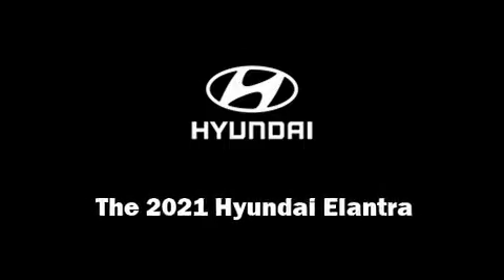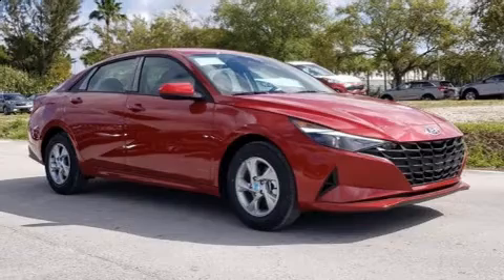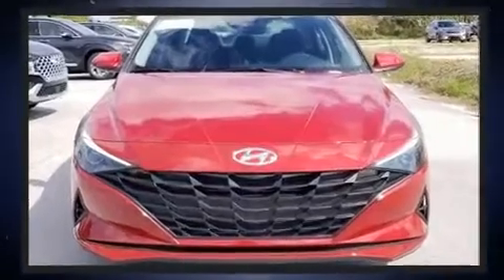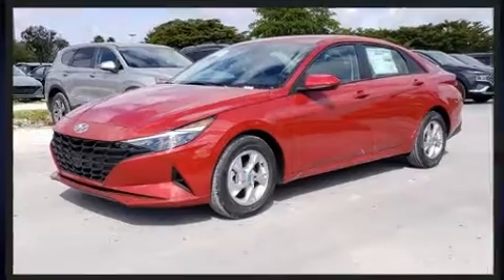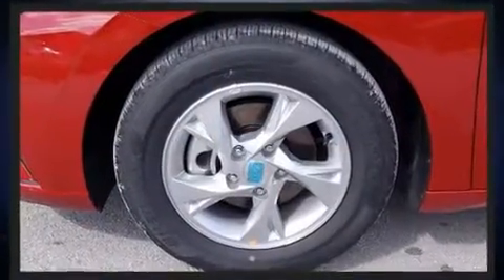Sensibility and practicality define the 2021 Hyundai Elantra. This 4-door, 5-passenger sedan stands out among competitors in its class. Smooth gear shifts are achieved thanks to the 2.0-liter 4-cylinder engine. And for added security, Dynamic Stability Control supplements the drivetrain.